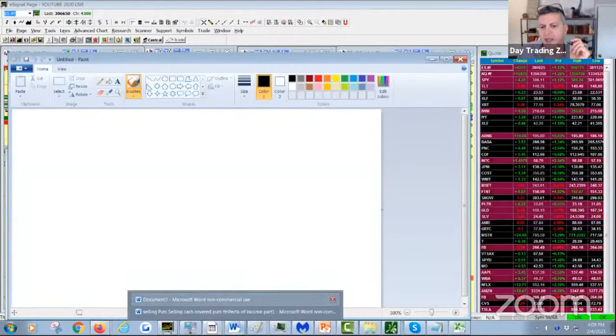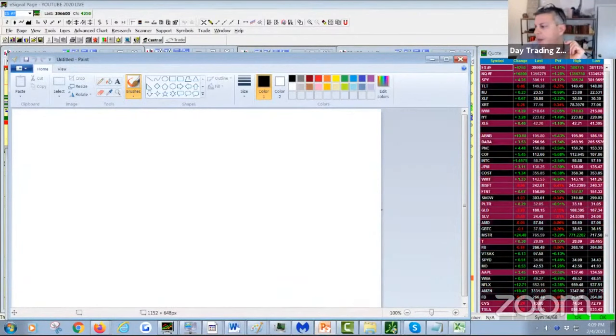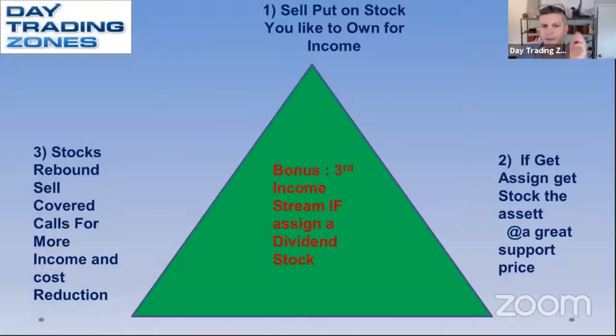Let's go deep into the presentation. If you look at the trifecta of income, it starts like this. First, you sell income on the stocks that you like. You wait for your stocks to go down and you look for support in your stocks. Then you sell income.